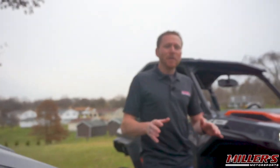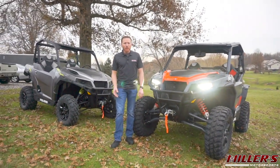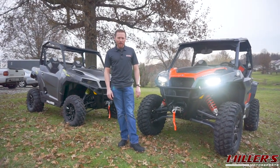The General XP 1000 provides an unprecedented level of versatility and performance capability, and we're excited to finally have this thing on the showroom floor. Be sure to hit that like and subscribe button if you'd like to see future content on new models and our future builds. This has been Ernie with Miller's Motorsports. Thank you for watching.